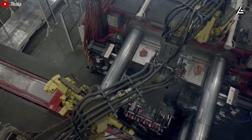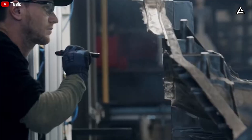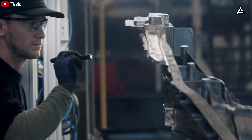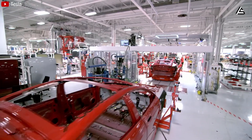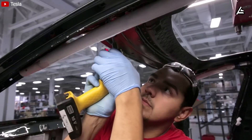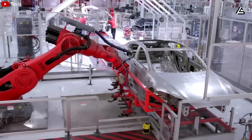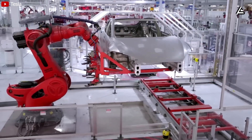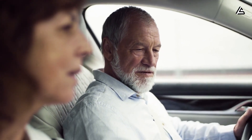Thanks to the massive clamping force, Tesla can cast megacasts that are 1.6 to 1.9 meters long in about 90 to 110 seconds. The measured dimensional error is only about 0.25 millimeters. Such low deviation not only makes assembly easier, but also reduces noise, vibration, and long-term misalignment. For consumers, this is what creates a solid, cohesive, and long-lasting feel.